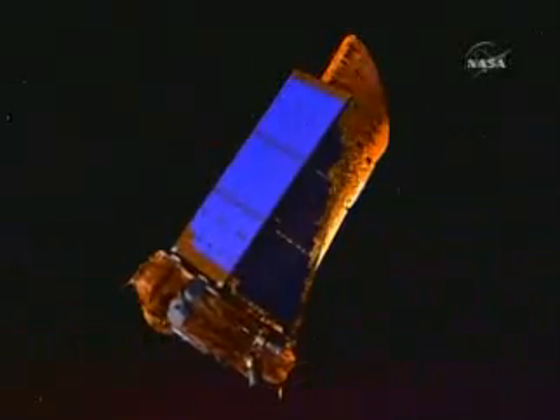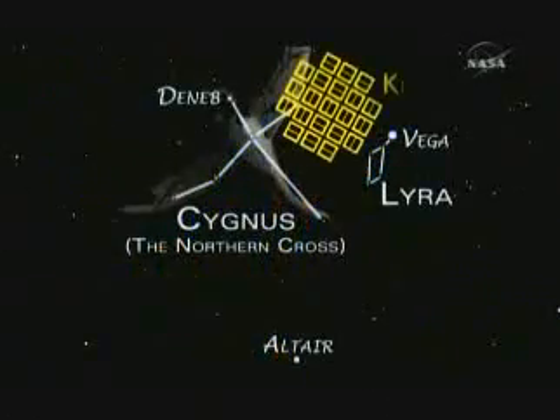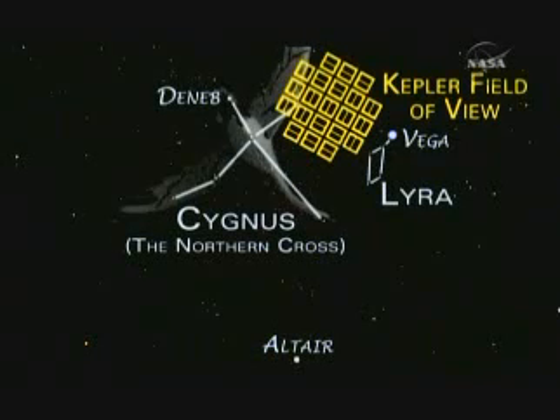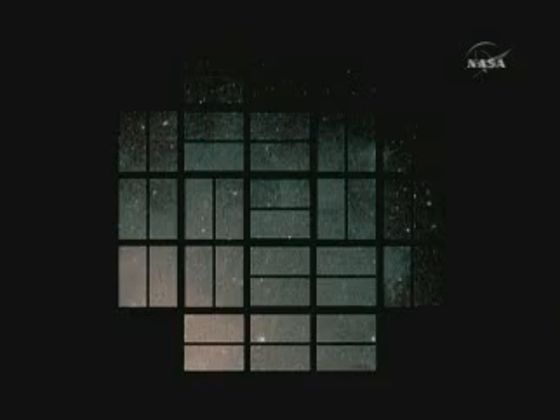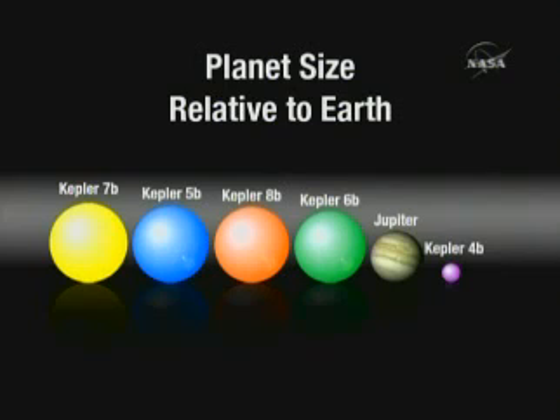NASA's Kepler mission has discovered five new exoplanets, planets beyond our solar system. Because of their mass and extreme temperatures, these newly discovered exoplanets are known as hot Jupiters. They range in size from that of Neptune to larger than Jupiter. We found five planets — four of them are Jupiter-like, one of them is Neptune-like.